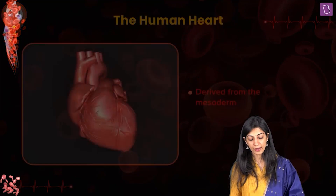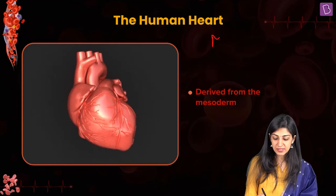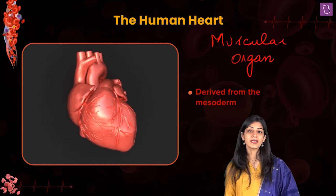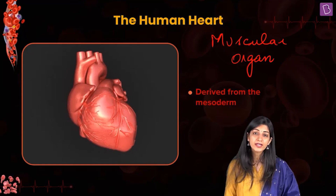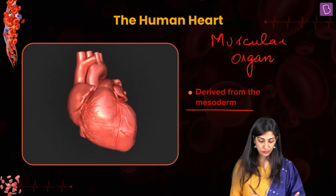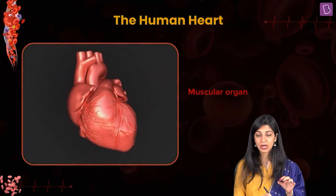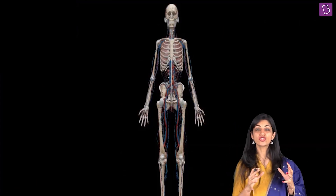Now, heart is a muscular organ — a highly muscular organ. Drop your pens and listen: in the three layers of the embryo, muscles come from the mesoderm. The muscle, bone, cartilage, and blood vessels all come from the mesoderm. So first we ascertained that heart is a muscular organ — therefore the layer that gives rise to the heart is nothing but the mesoderm.